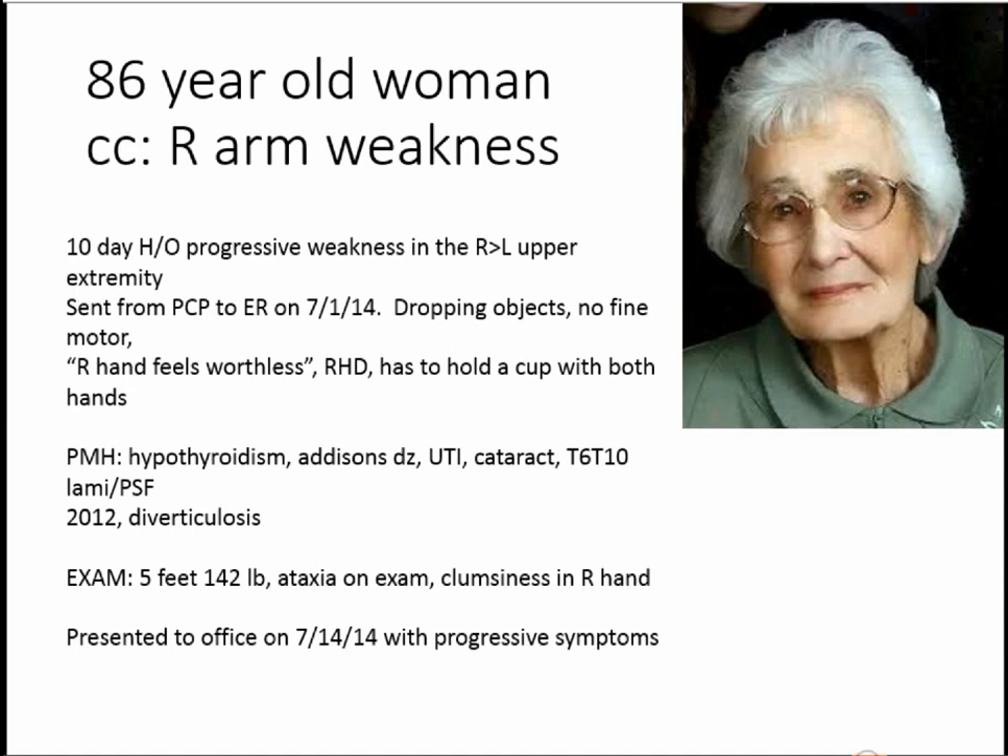Her past medical history is significant for hypothyroidism, Addison's disease — which is adrenal insufficiency — which can give similar symptoms of fatigue and weakness, urinary tract infection, and cataract. I had performed a previous surgery on her: T6-T10 laminectomy fusion. She had severe stenosis and a fracture at those levels and was myelopathic from that condition two years ago — and she did very well from that. Also diverticulosis.